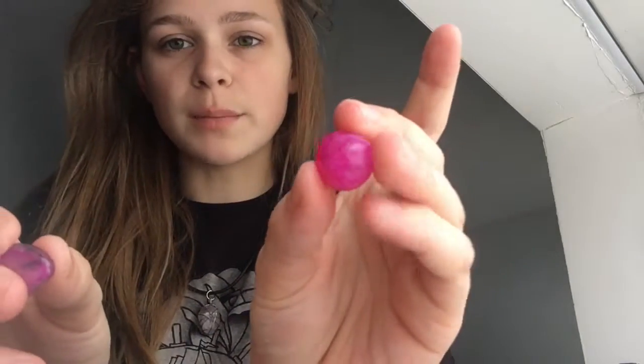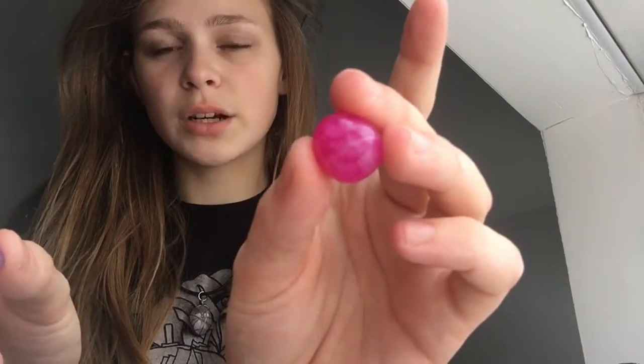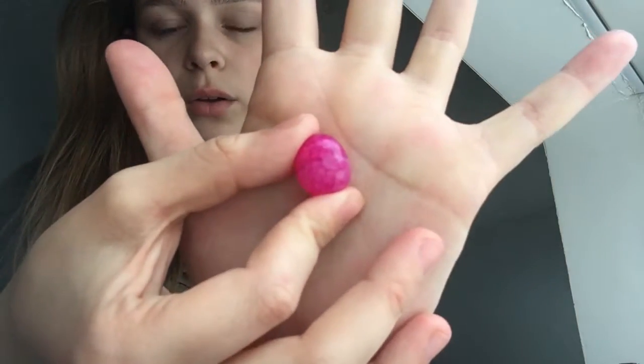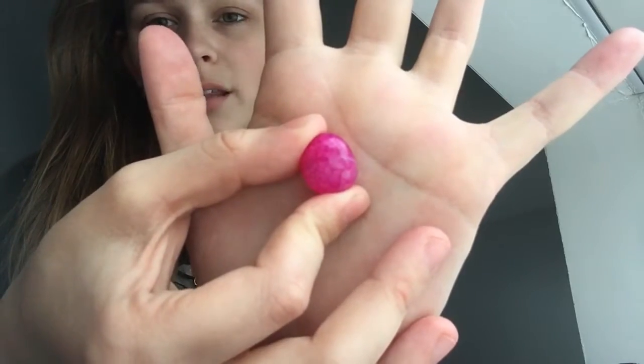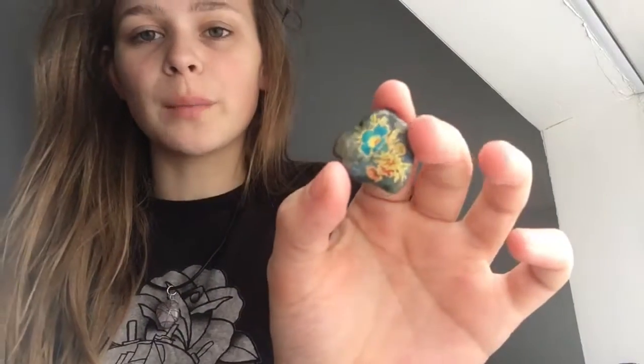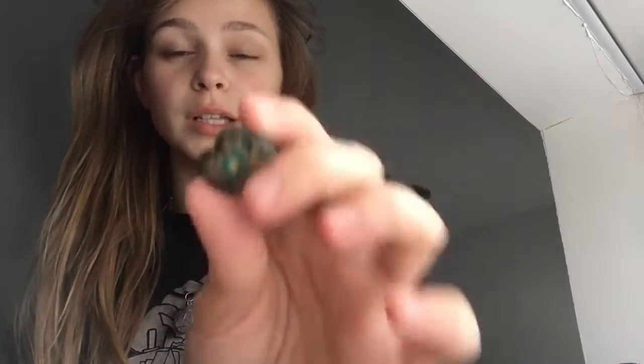I think this might be Crackled Quartz because you can't really see it on camera, but it's a lot more crackled — it has a lot more cracks than the other ones. This one — I'm not sure what kind of stone it is, but my grandpa got this for me a long time ago on Valentine's Day and he passed away, so this means a lot to me.